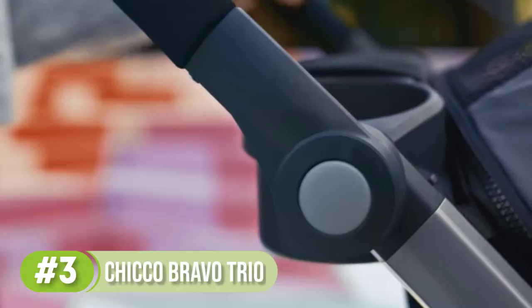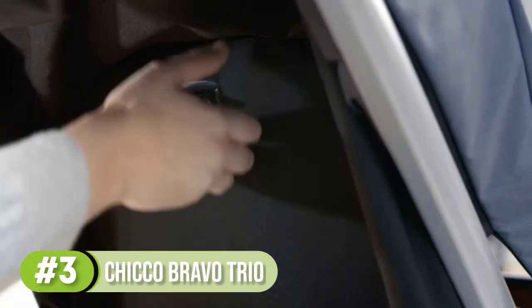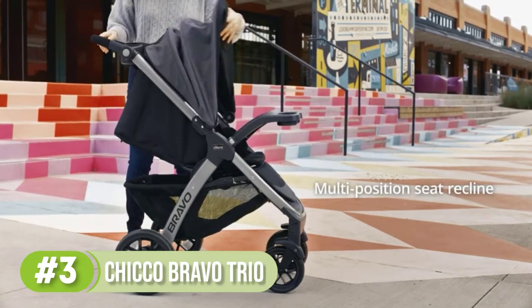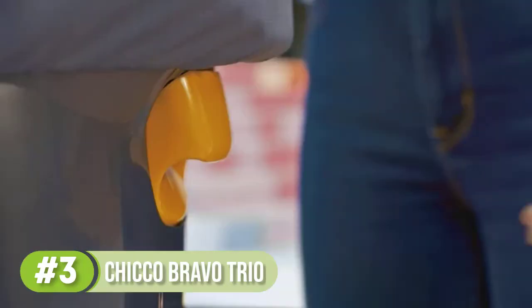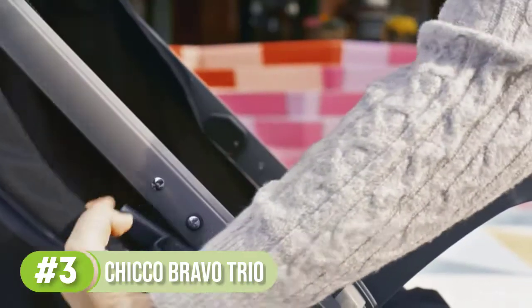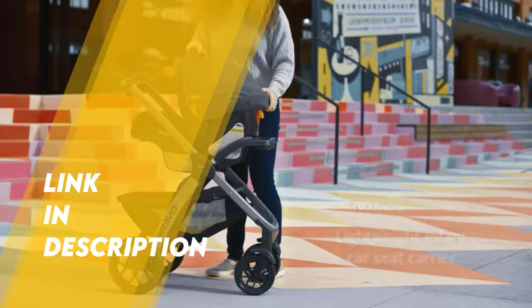A travel system is a stroller and a car seat that click together. Getting your whole travel system as one purchase ensures they'll click together easily without an adapter. This travel system has the option for you to click the car seat on top of the regular seat, or remove the regular seat to save weight. A car seat and stroller combo — called a travel system — is all about value plus convenience, and this one from Chicco delivers on both fronts. It includes the beloved KeyFit 30 infant car seat, as well as a stroller with a one-handed self-standing fold, height-adjustable handle, and a parent tray.